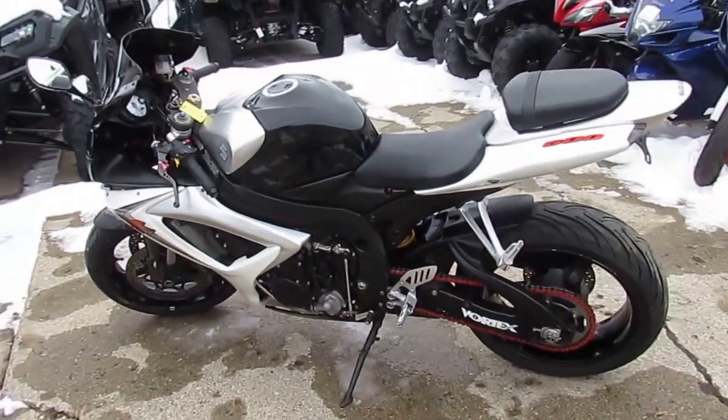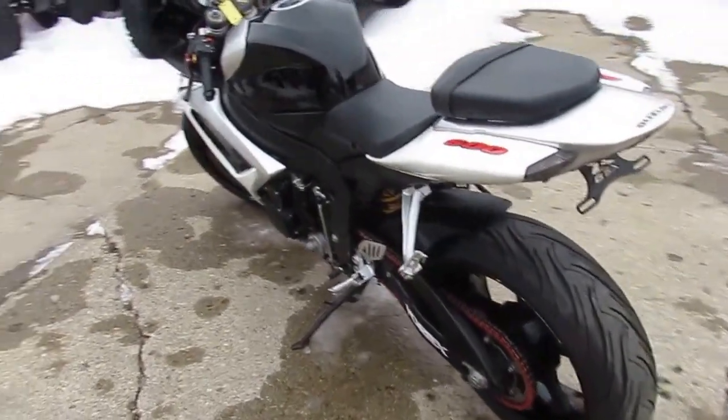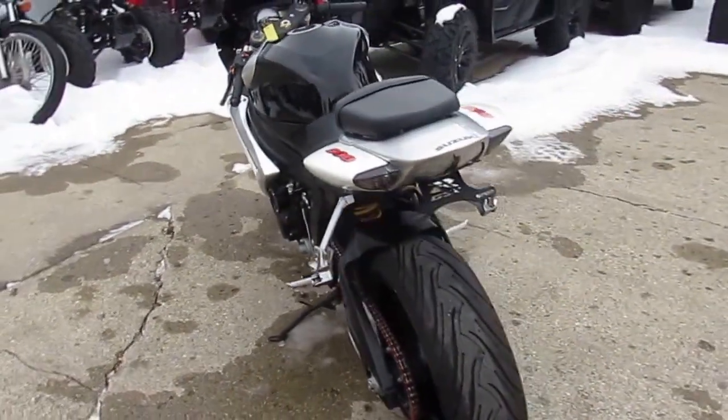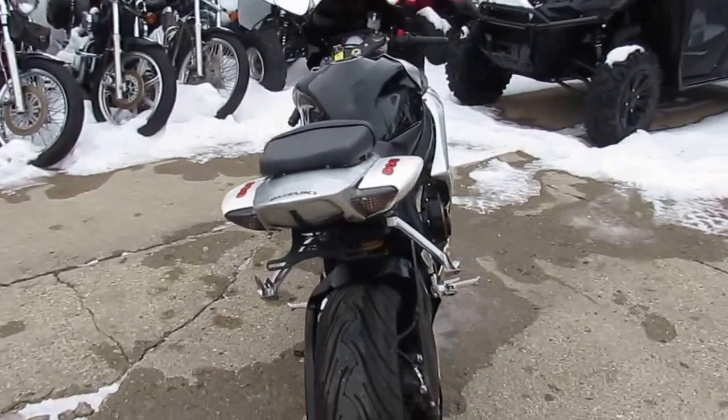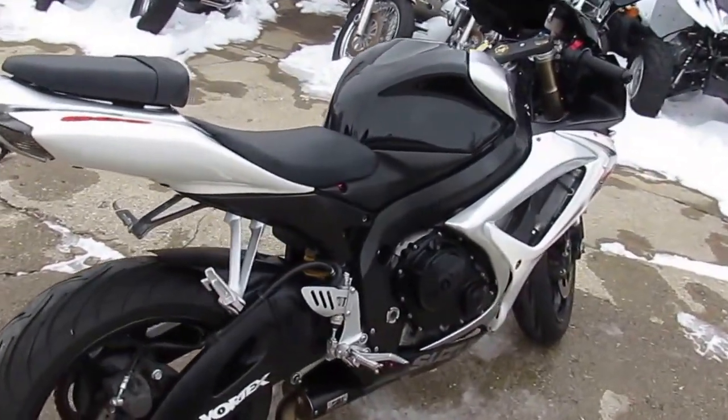Hey guys, ApprovalPowerSports.com here. We've got about 450 used bikes in our showroom for sale. I'm going to show you this one today — it's a used Suzuki GSXR600 for sale, only $59.99. Sharp black, white, and silver paint. This one is done right.